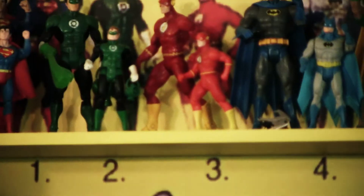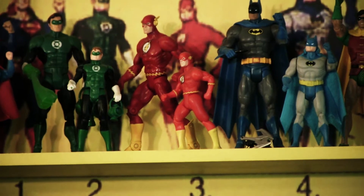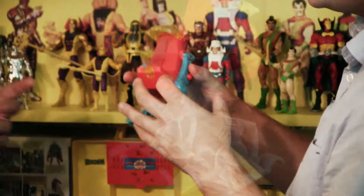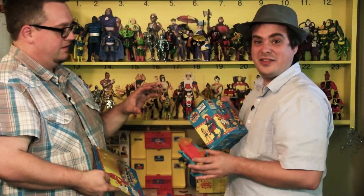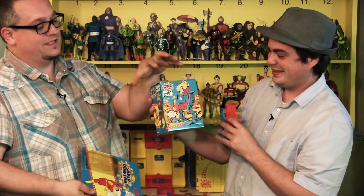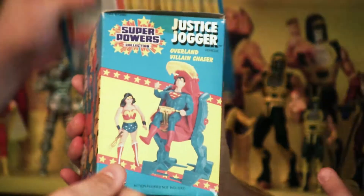One of the things about these figures is the accessories and vehicles that they made. Tell me again what this is called. It's called the Justice Jogger. This — who rides in this? Well, they packaged it this way. Superman is on the front of the Justice Jogger. They packaged it this way because they knew the color scheme — that's the Superpowers color scheme: red, blue, yellow.